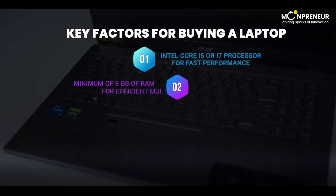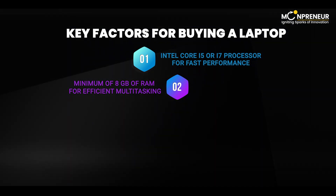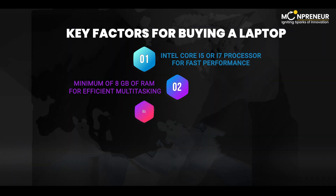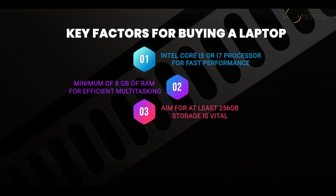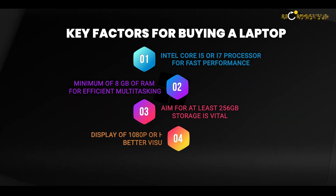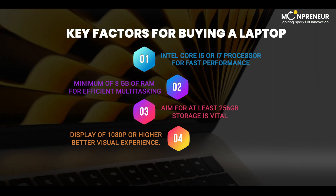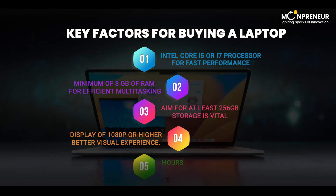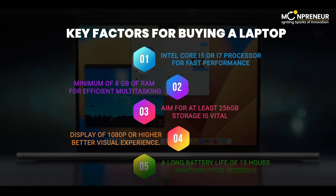Next, ensure a minimum of 8GB of RAM for efficient multitasking. Storage is also vital, so aim for at least 256GB. A high-resolution display, preferably 1080p or higher, ensures a crisp and clear visual experience. Lastly, a long battery life of 13 hours or more guarantees uninterrupted learning sessions.